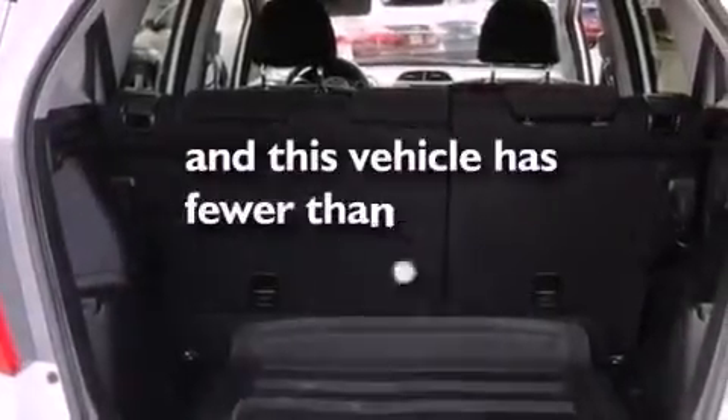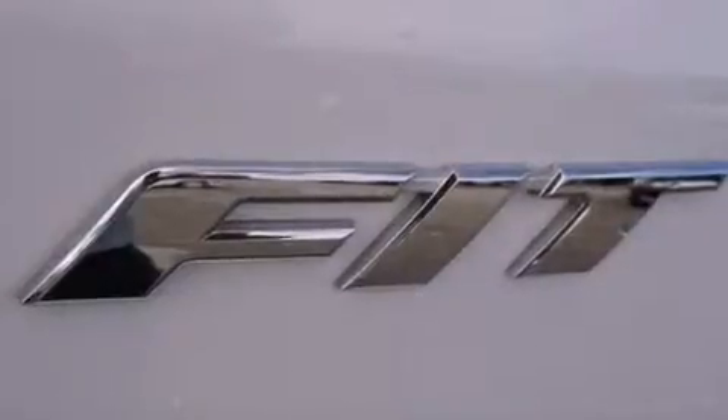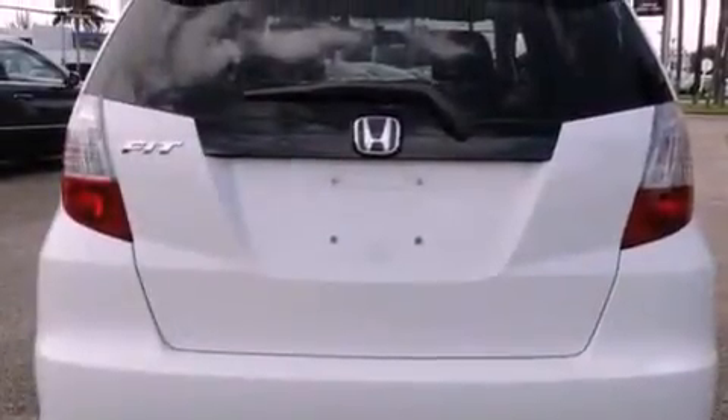This vehicle has fewer than 18,000 miles on the odometer. With an EPA estimated rating of 33 miles per gallon on the highway, this vehicle helps leave money in your pocket where you want it.